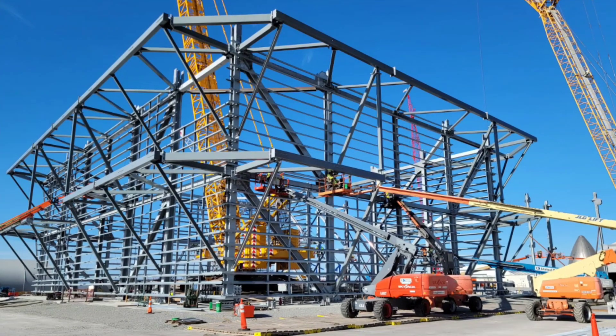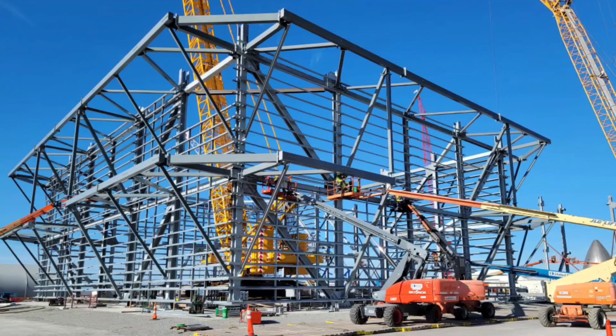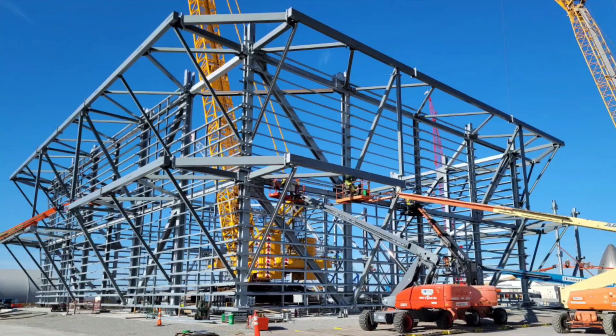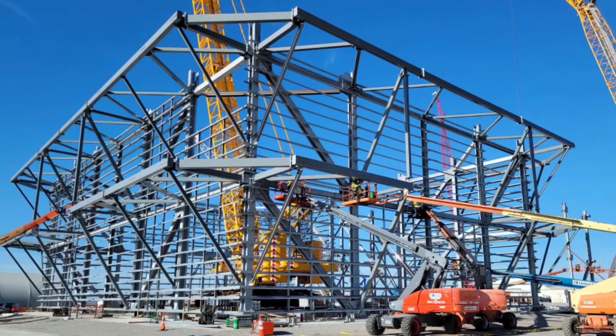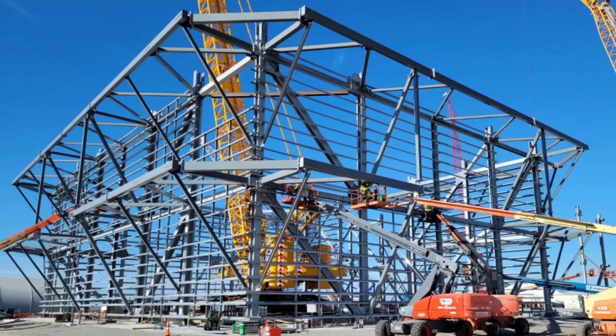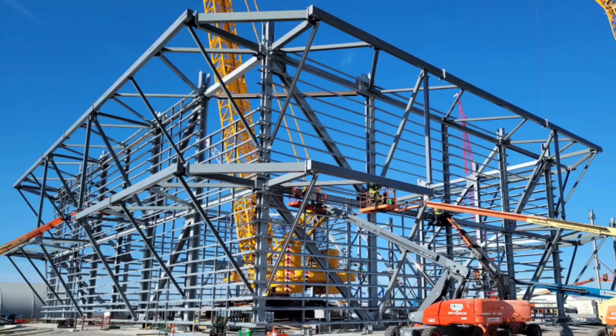If any additional signs of preparations for a highly ambitious launch cadence were required, the new high bay — twice as wide and slightly higher than the current high bay — is now deep into its construction phase. This new building will allow for multiple parallel processing and stacking flows, catering for a procession of boosters and ships heading down to the launch site for stacking.